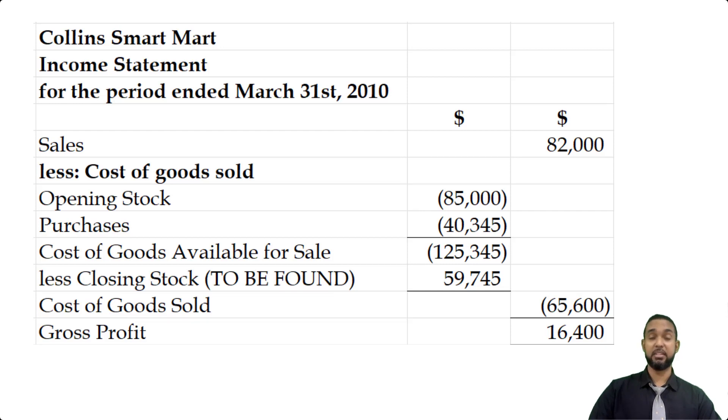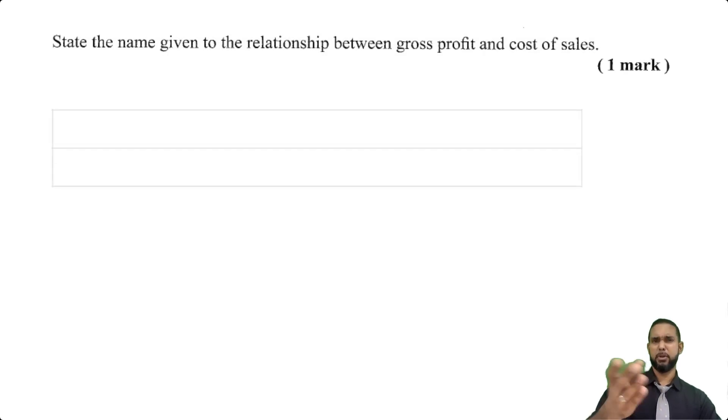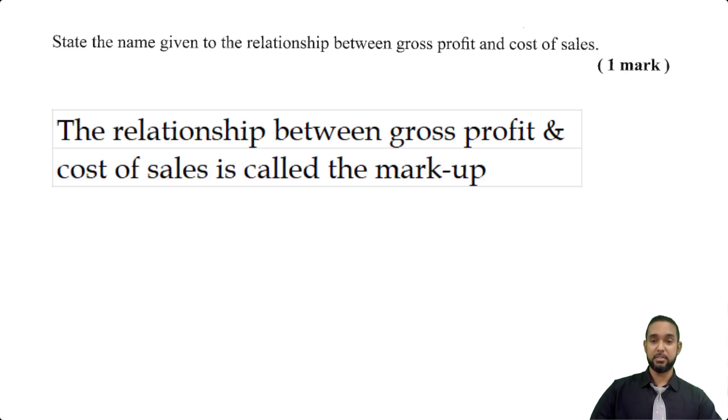Part B says: state the name given to the relationship between gross profit and cost of sales. We talked about gross profit and sales — that was gross margin. The relationship between gross profit and cost of sales is called a markup. And that's about it for this question.